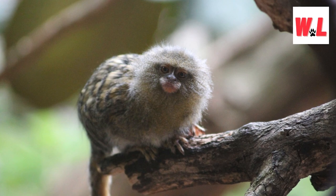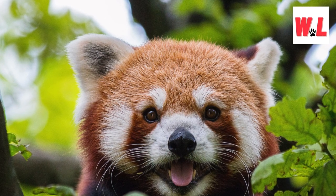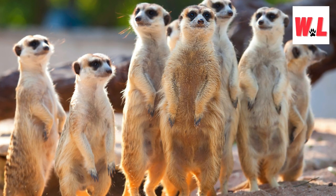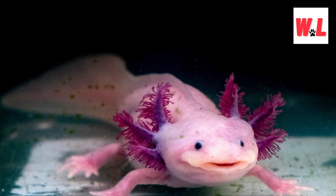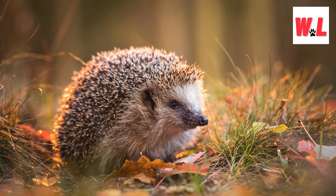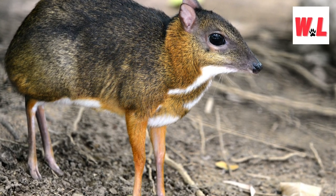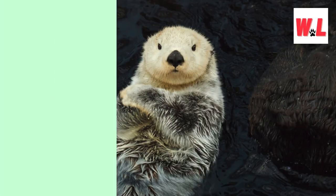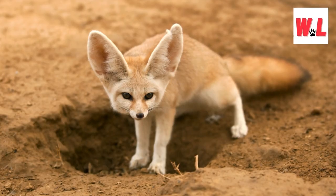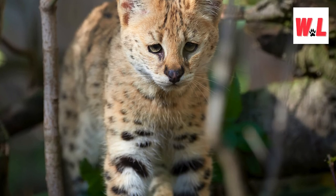And there you have it, fellow animal enthusiasts — the grand finale of our exploration into the world's cutest animals. From the petite pygmy marmoset to the exuberant quokka, our journey has been a roller coaster of adorable faces, heartwarming tales, and fascinating facts. As we wrap up our countdown, it's clear that the animal kingdom boasts an unparalleled richness of charm, diversity, and wonder. Each creature showcased in this list not only tugs at our heartstrings but also reminds us of the importance of conservation efforts to preserve their habitats and ensure their continued existence on our planet. While our exploration focused on the top 10, let's not forget the countless other species, each with its own unique charm and significance in the delicate balance of nature.